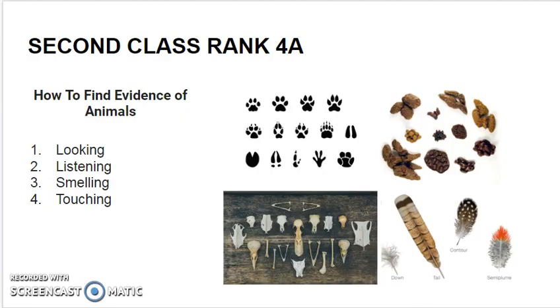How to find evidence of animals? There are four basic ways: looking, listening, smelling, and touching.